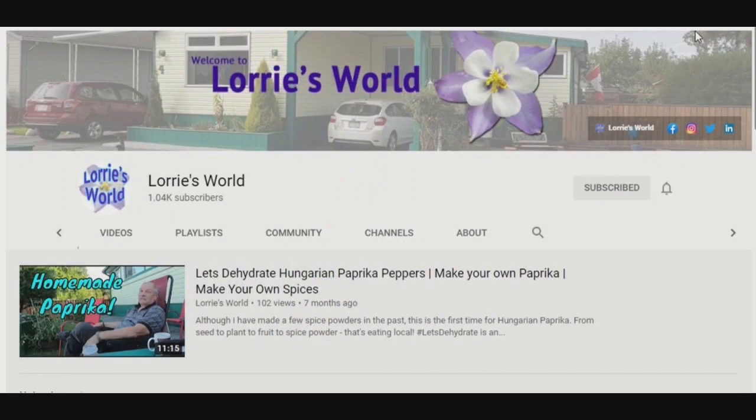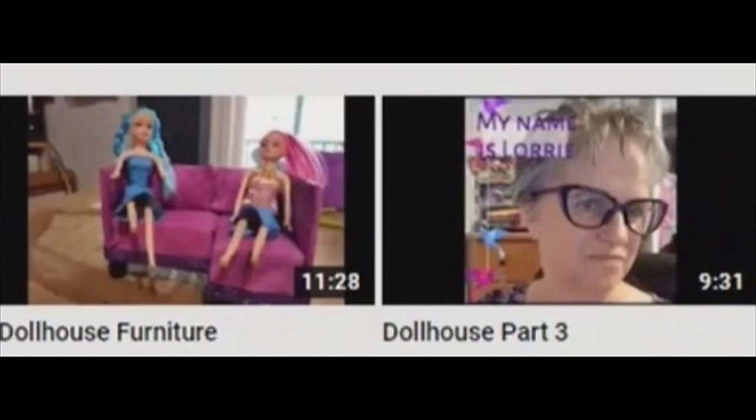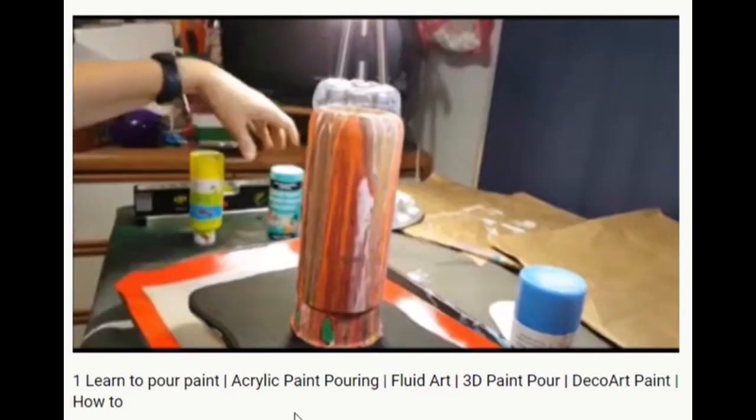Lori's World. Lori has so much going on, her About section can't cover it all. Check out her website to see more of what Lori offers than can fit in a YouTube video. When you hear 'Lori's World,' it sounds like this — and she has made doll furniture, but it's more like this. And this.